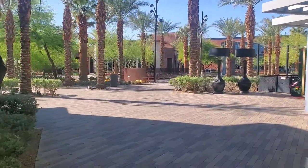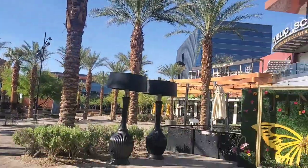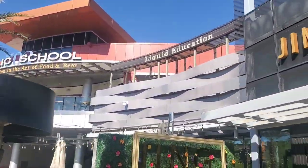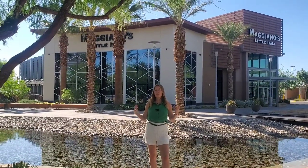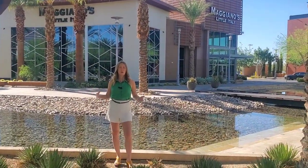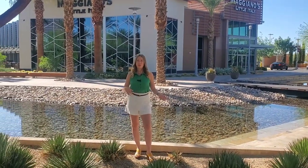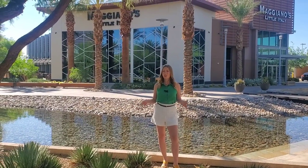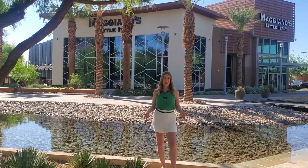We've arrived at downtown Summerlin, which is just a two-minute drive or a seven-minute walk from Red Rock Casino. Welcome to downtown Summerlin — this is Summerlin's biggest shopping center, and it's part of the master plan community. Here you have everything from H&M to Dillard's, Macy's, Trader Joe's, Sephora, Alta, and of course, some world-class dining.